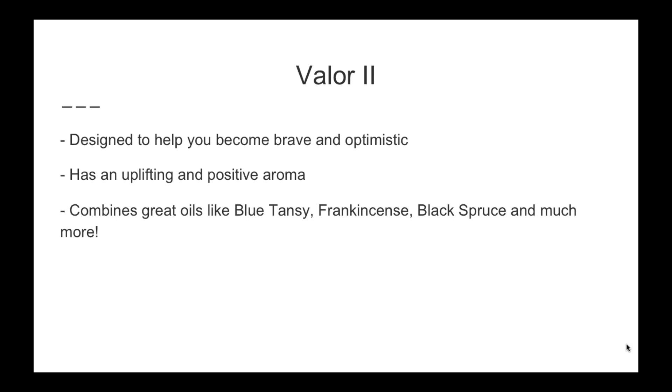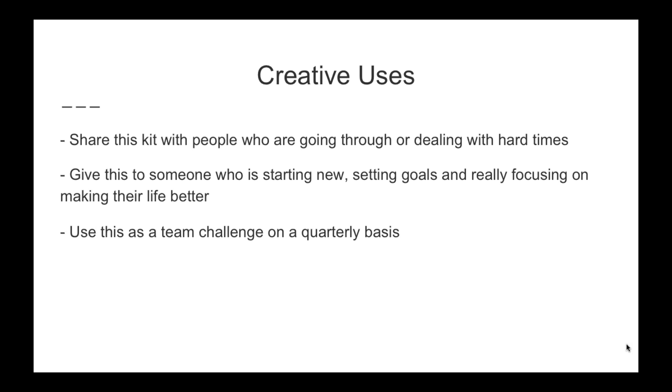Valor 2, or Valor which is what I think they're replacing it with, is designed to help you become brave and optimistic. It's designed to help you be ready to conquer your day, to take on what's there and move past it. It has an uplifting and positive aroma and combines great oils like blue tansy, frankincense, black spruce, and many others.